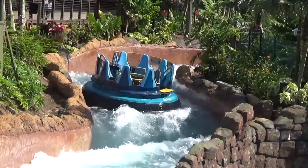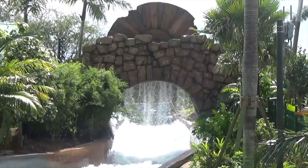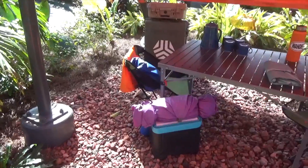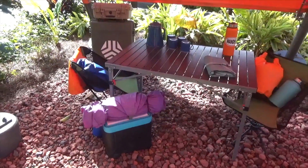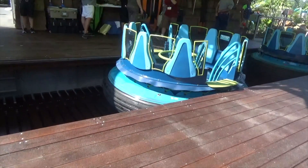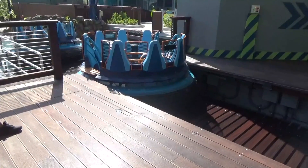Infinity Falls features lots of great rapids moments, some awesome theming, and of course some rock walls and waterfalls. In the queue you will find a campsite with a plethora of whitewater rafting gear.